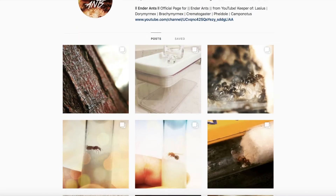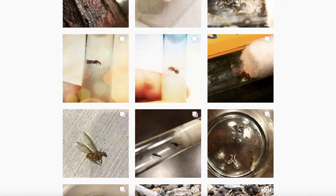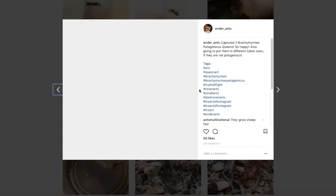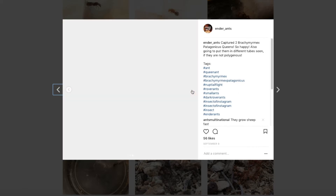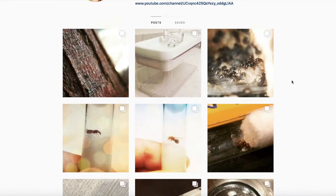Hey guys, before this video begins, I just want to say go check out my Instagram page. I'll leave a link in the description below, and I post pictures of my ants or any kind of video that I might be uploading in the future. So if you want to see a sneak peek of any of my ants that I might showcase on my channel, or any kind of video that I will upload in the future, go catch me a follow. And without further ado, let's get right into the video.